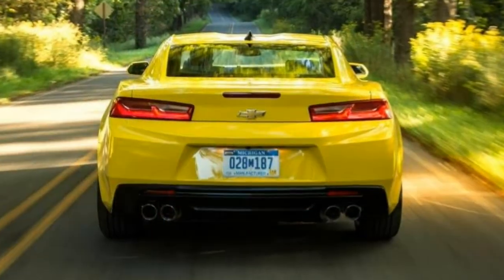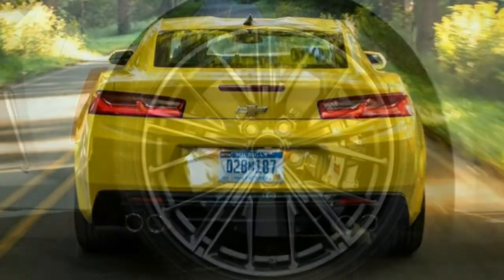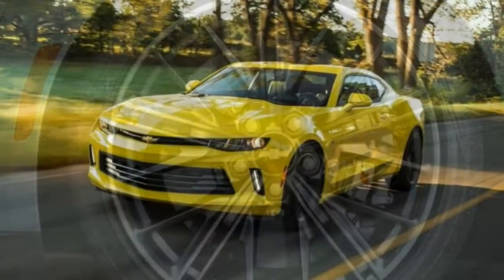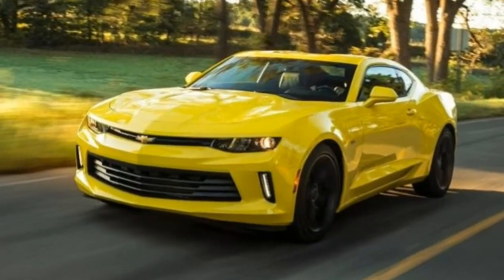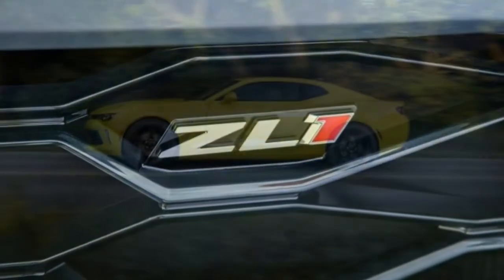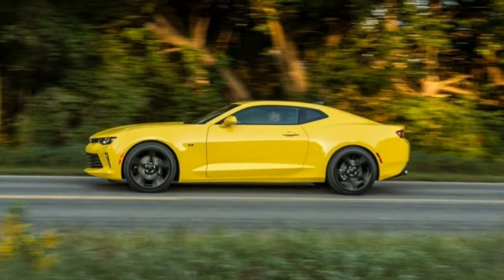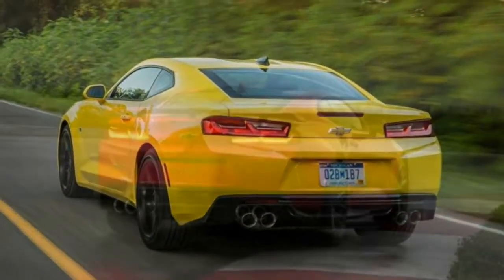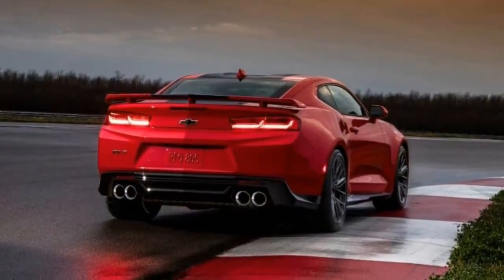What's new? For 2018, the 1LE Extreme Track Performance Package is a newly available choice for the top Camaro trim level, the supercharged ZL1. Otherwise, the 2018 Camaro is largely unchanged, though the Camaro 1LS trim level was a recent addition, arriving late in the 2017 model year.